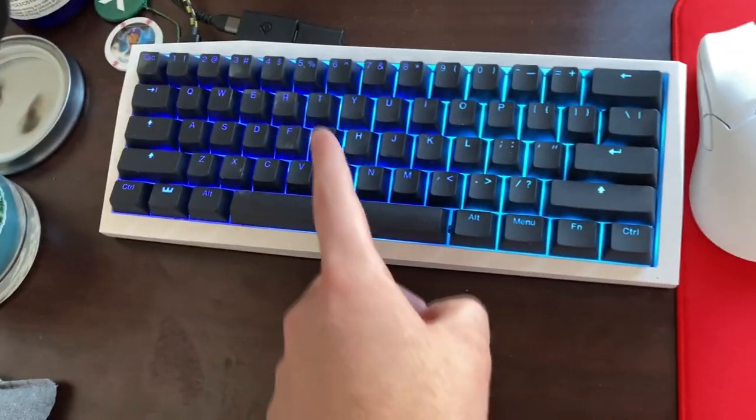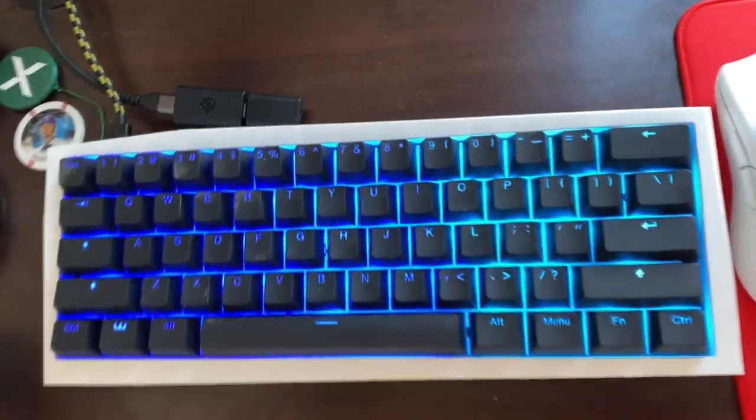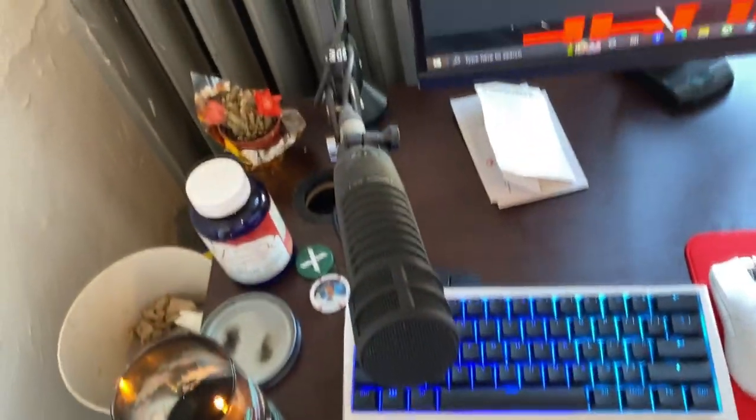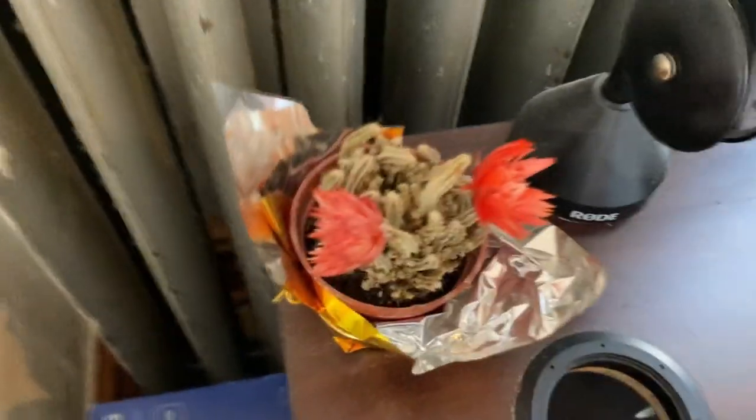The keyboard is the Wooting 60HE — it's just absolutely the best gaming keyboard. A close second is the Apex Pro Mini, but it's just not quite as good. The new Finalmouse desk keyboard should be sick as well. Then we've got the caffeine — everybody's like 'what are those pills?' It's just caffeine pills, I don't always take them.